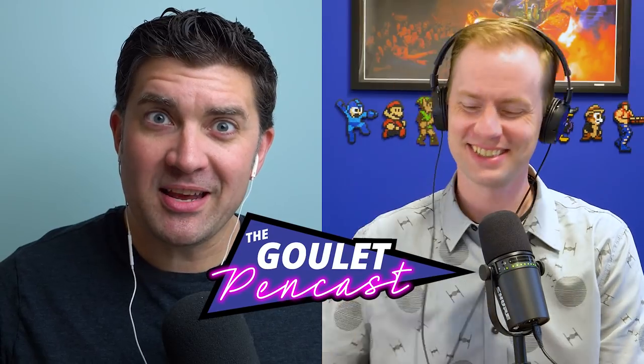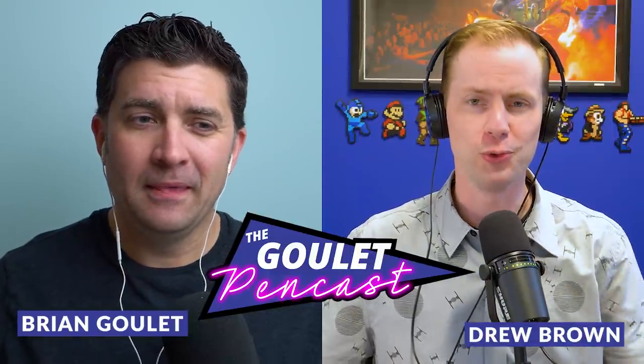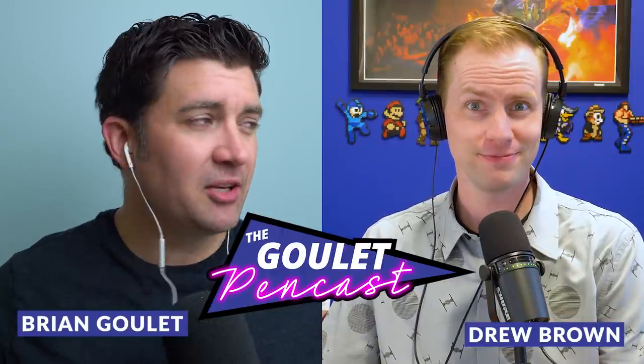Welcome everybody to episode number 40 of the Goulet Pen Cast, where fountain pens are still a thing. I am Brian Goulet and I am Drew Brown, here from Goulet Pens to deliver this casual, informal, tangential, and extemporaneous fountain pen show. Today we're talking about fountain pen trendiness, why nibs might be different even from the same manufacturers, what's up with standard international long cartridges, what one pen we'd keep if we had to narrow down our entire collection, spotlighting the Sailor Pro Gear Mini, and a tip of the week about ink cartridges.